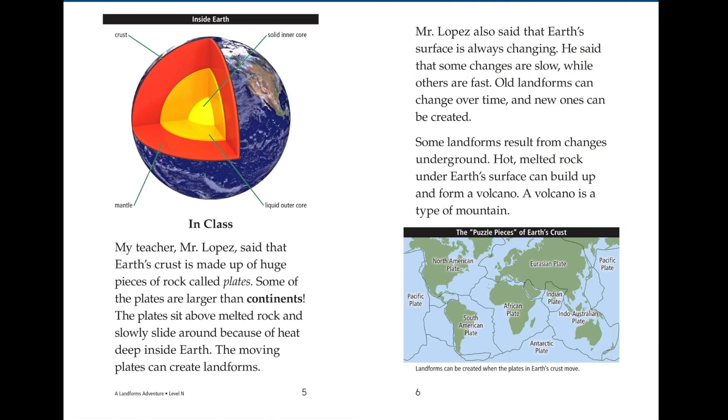My teacher Mr. Lopez said that Earth's crust is made up of huge pieces of rock called plates. Some of the plates are larger than continents. The plates sit above melted rock and slowly slide around because of heat deep inside Earth. The moving plates can create landforms.